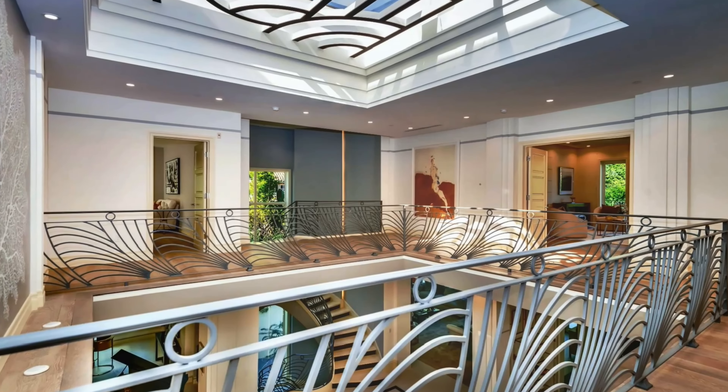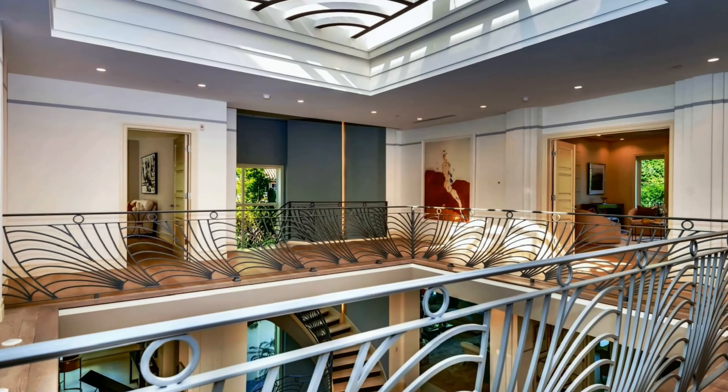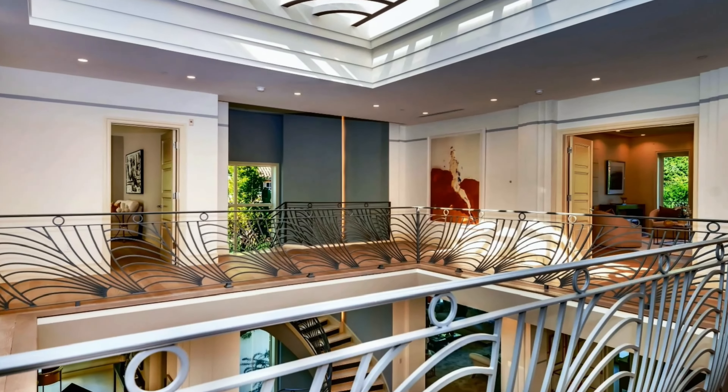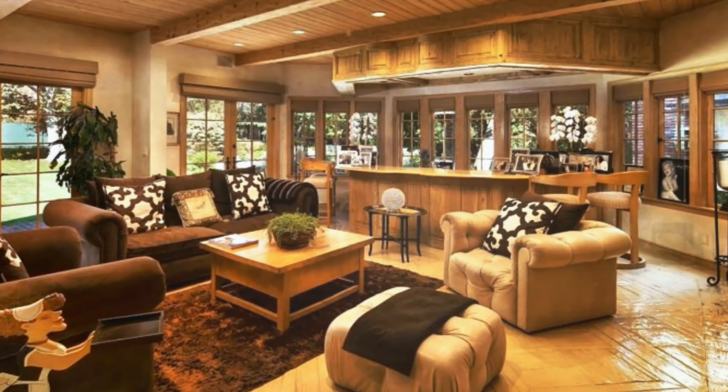Magnificent and luxurious home interior with impressive central skylight. Thank you so much for watching. Please do not forget to subscribe to our channel and give us a like.